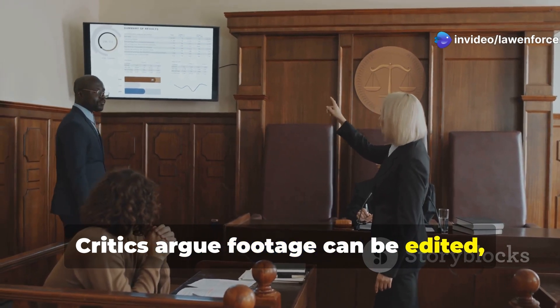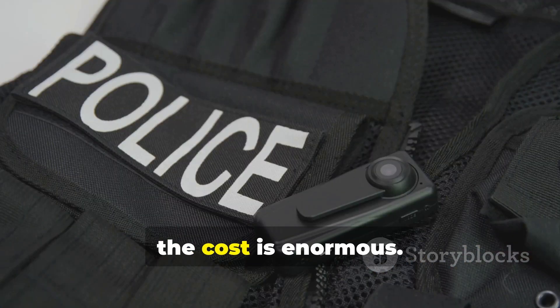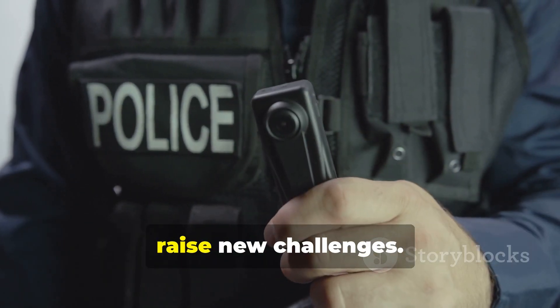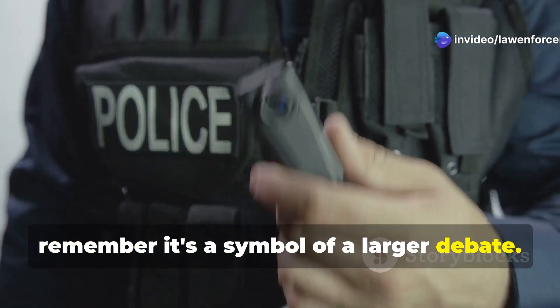Critics argue footage can be edited, cameras turned off, and privacy concerns arise. Plus, the cost is enormous. BWCs are a step towards transparency, but raise new challenges. So next time you see an officer with a camera, remember it's a symbol of a larger debate.